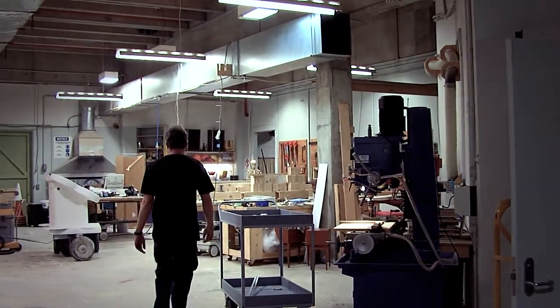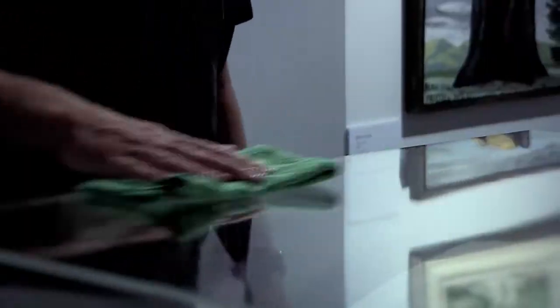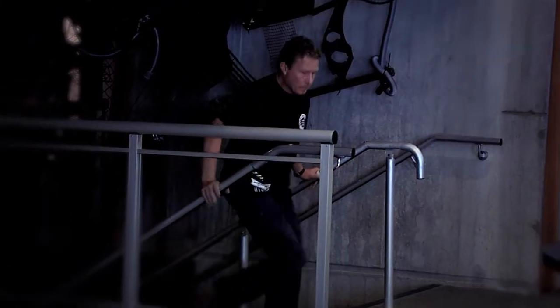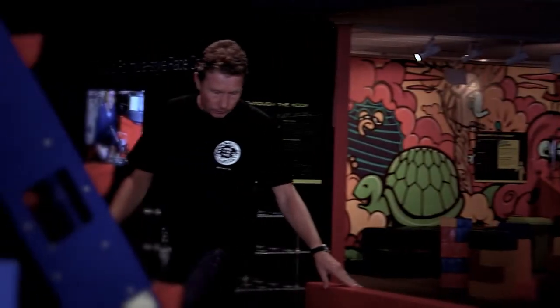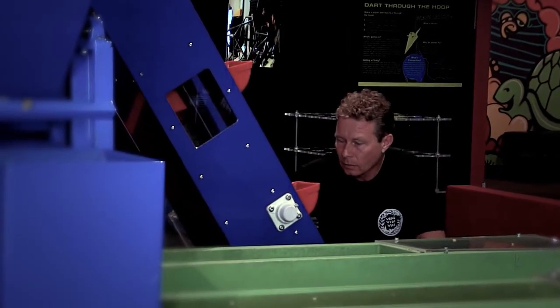My role as preparator consists of a huge array of different tasks. For starters, we do exhibition maintenance — we go around the building every morning, clean, check all the lights, make sure all the electronics are working. In a normal day that would be the first thing that we would do.